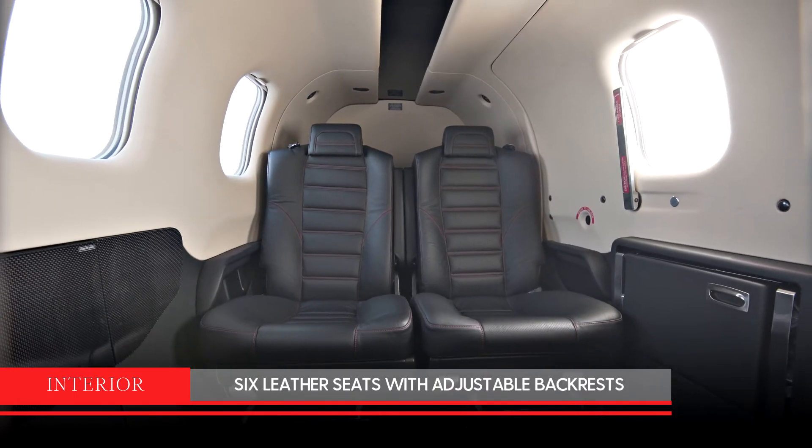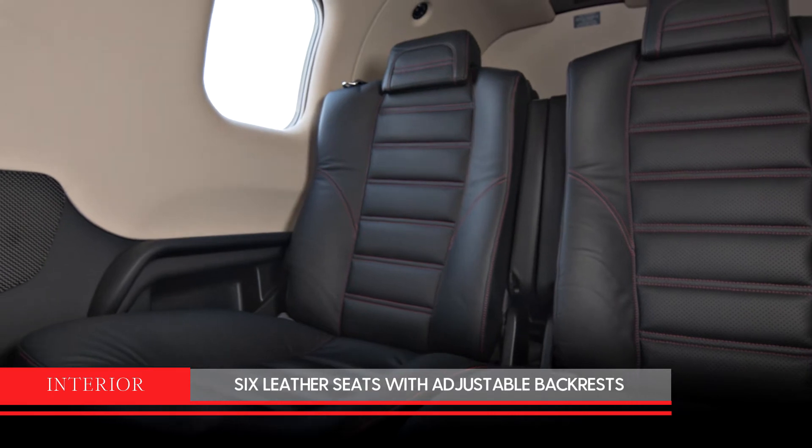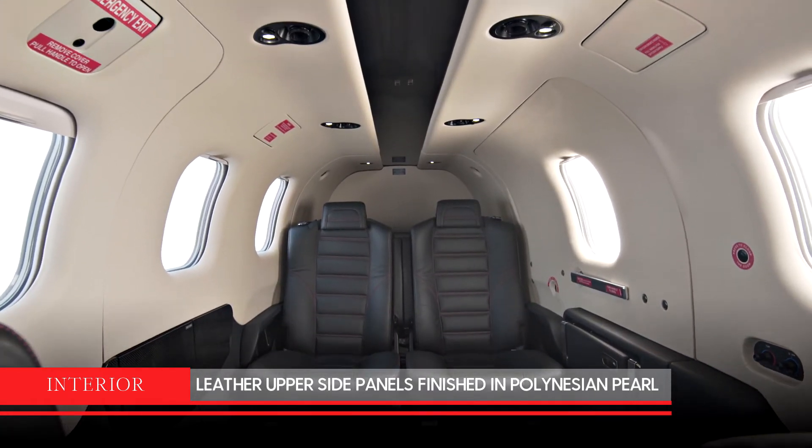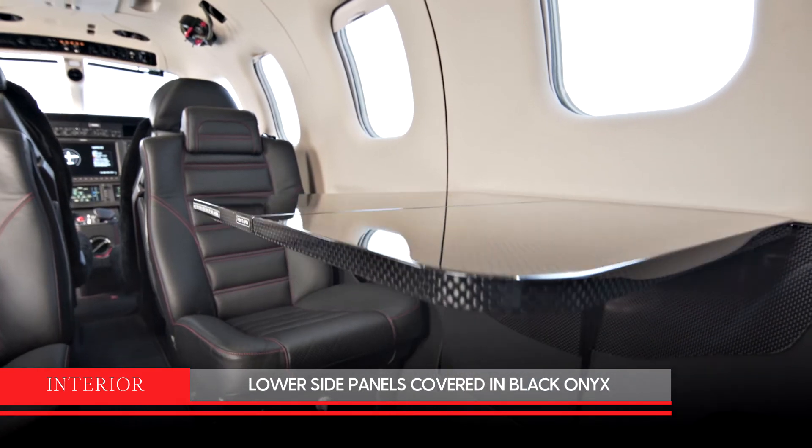The six leather seats have adjustable backrests and folding armrests. Leather upper cabin side panels are finished in Polynesian Pearl, and lower side panels are covered in black onyx.